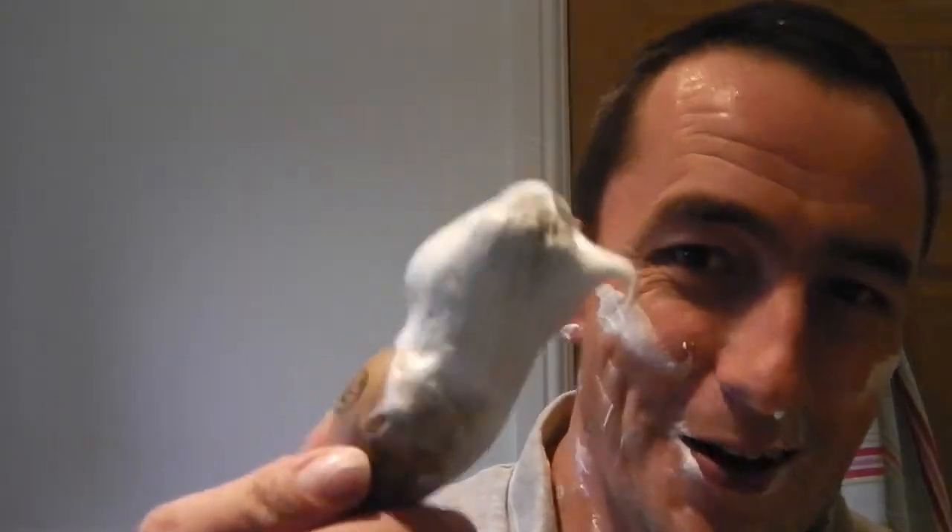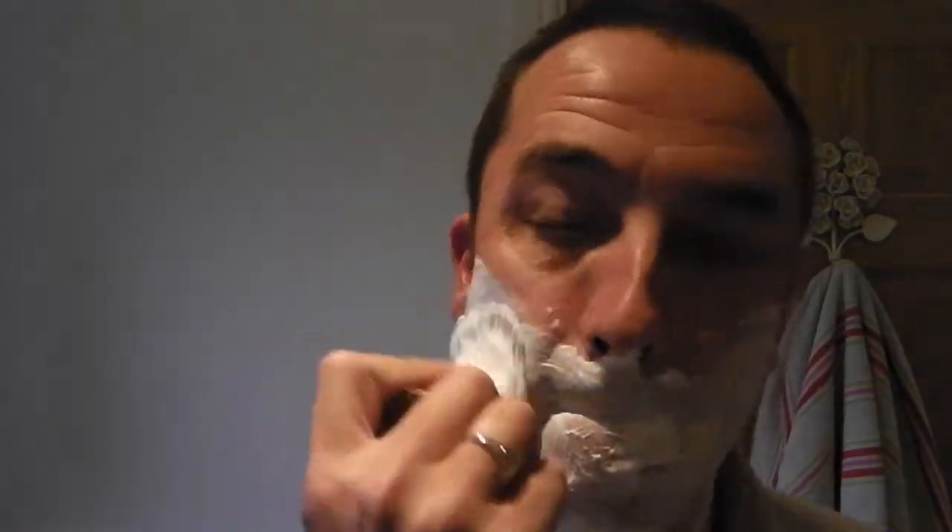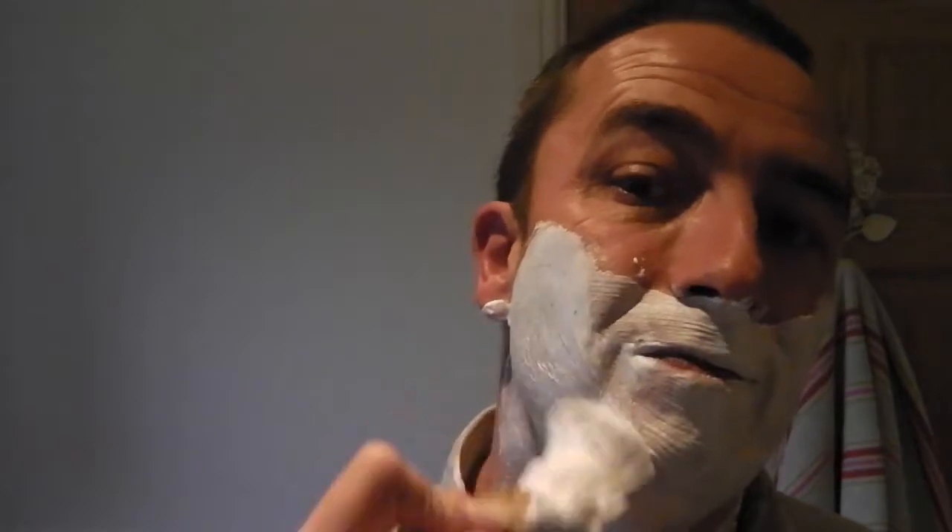Look at this. Pass number two. I'm really impressed with this shaving cream - Groomed, it's called. That is lovely. Lovely smell. Right, onto the second pass, let's go.